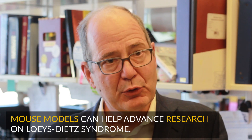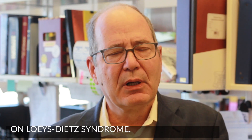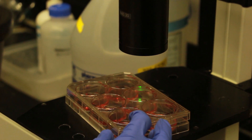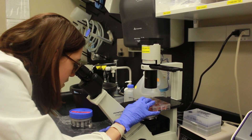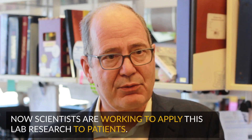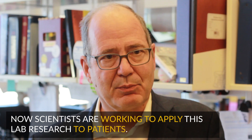Our hope is to be able to prevent problems rather than to have to react to problems with surgery. We've gone on to make mouse models of Loeys-Dietz syndrome by introducing mutations that we had first observed in people into the corresponding mouse gene. These mouse models show all of the features of Loeys-Dietz syndrome. Using the mice, we've been able to better define the sequence of events that leads to tissue problems, to tissue failure, and we have been able to come up with very effective medical strategies that can blunt or even prevent problems that we see in Loeys-Dietz syndrome in mouse models.